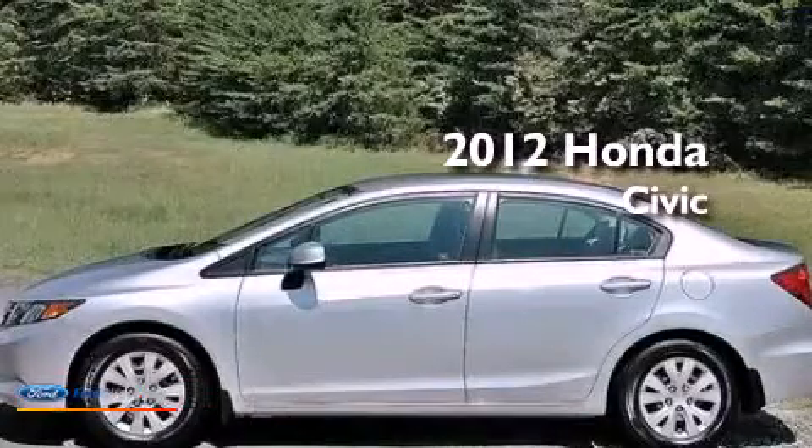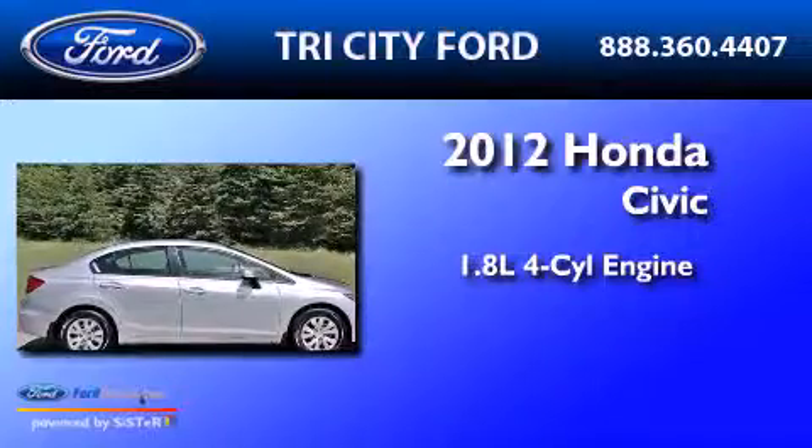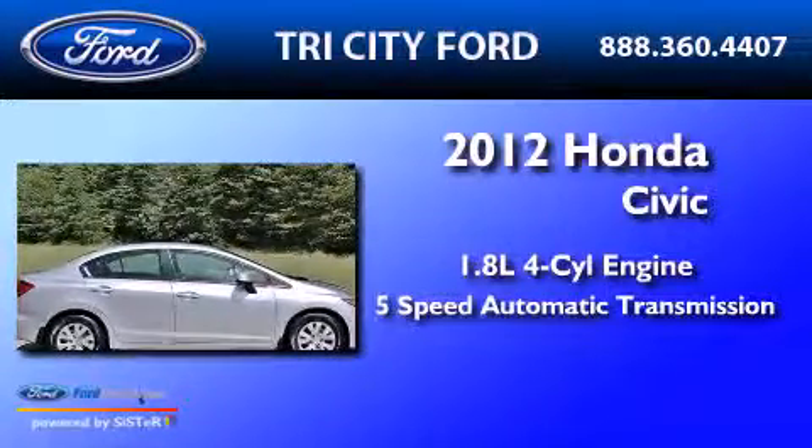This is a 2012 Honda Civic. It has a 1.8 liter 4-cylinder engine and a 5-speed automatic transmission.